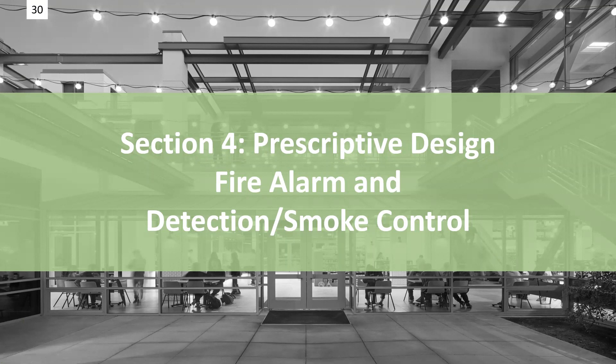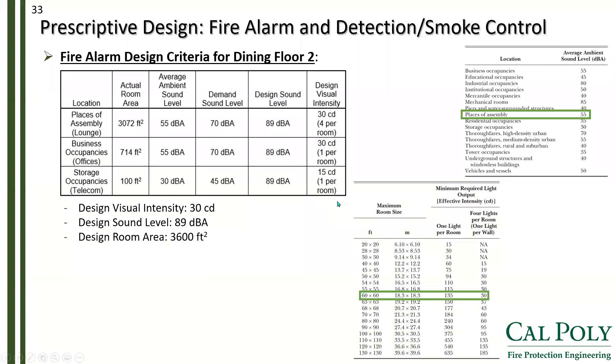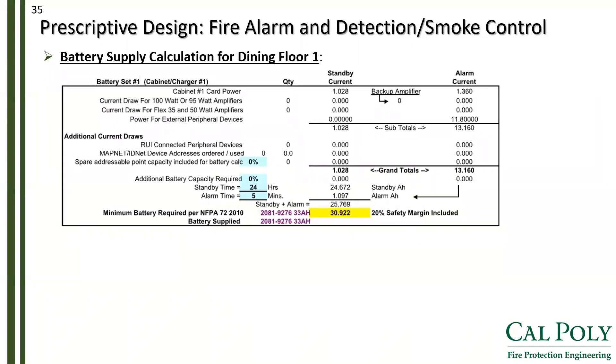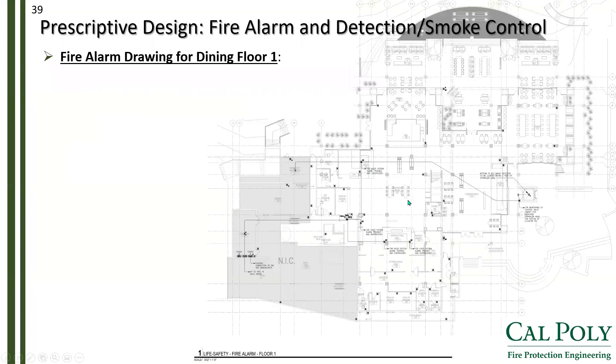For section four, we cover fire alarm and detection and smoke control. Notification appliance calculations verified adequate sound level for each floor, as well as battery supply calculations with a 20% safety margin at all levels. To check smoke control, the building does not require smoke control because there are no atria, enclosed stairs, or tunnels. Afterwards, fire alarm plans were generated.